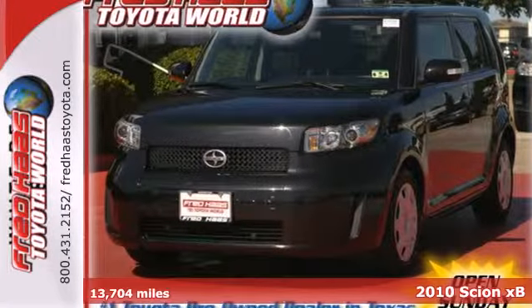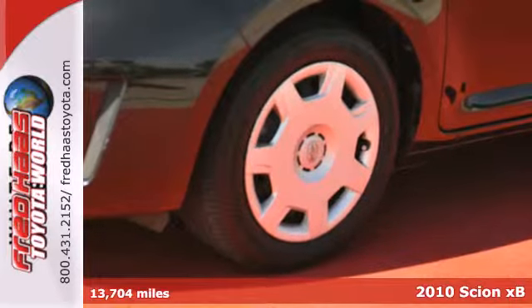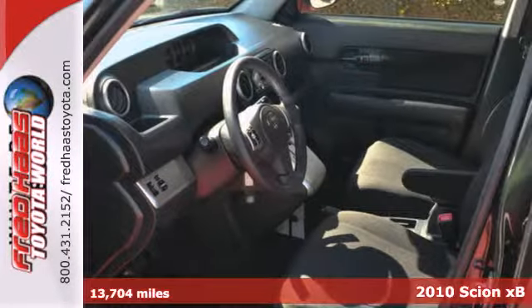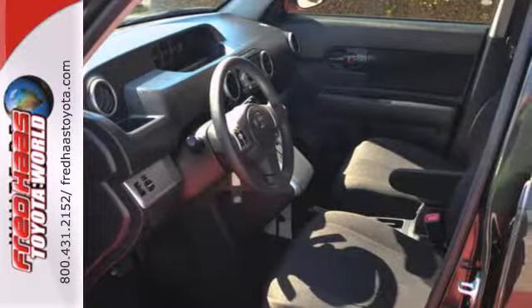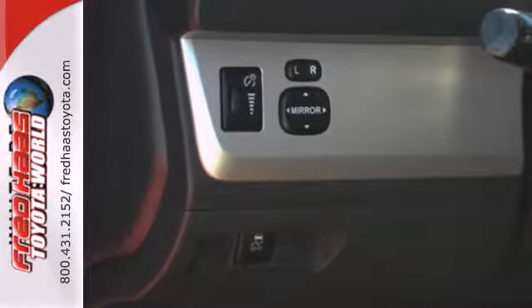Here's a 2010 Scion XB. The XB offers high-value and high-tech standard features, including one-touch power windows, a trip computer, a tire pressure monitor, USB connection, and speed-sensitive volume control.